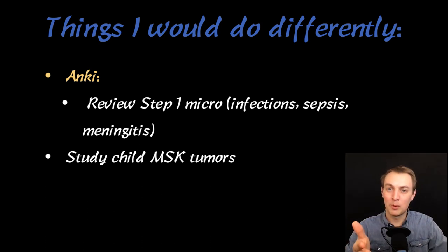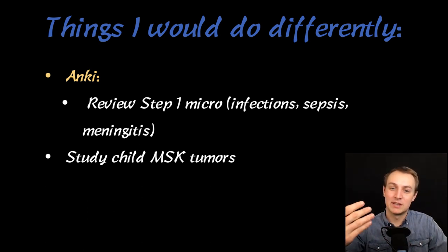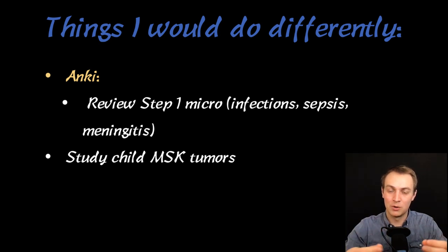Another thing I didn't put a bullet point on: all the developmental stages of kids — at what age they're doing something with fine motor, speech, or social development. You're going to need to know all of that for this rotation. You might even want to review it before the rotation because you're going to be doing well baby checks, and you need to know at a three-month well baby check what to look for and what to tell the parents.